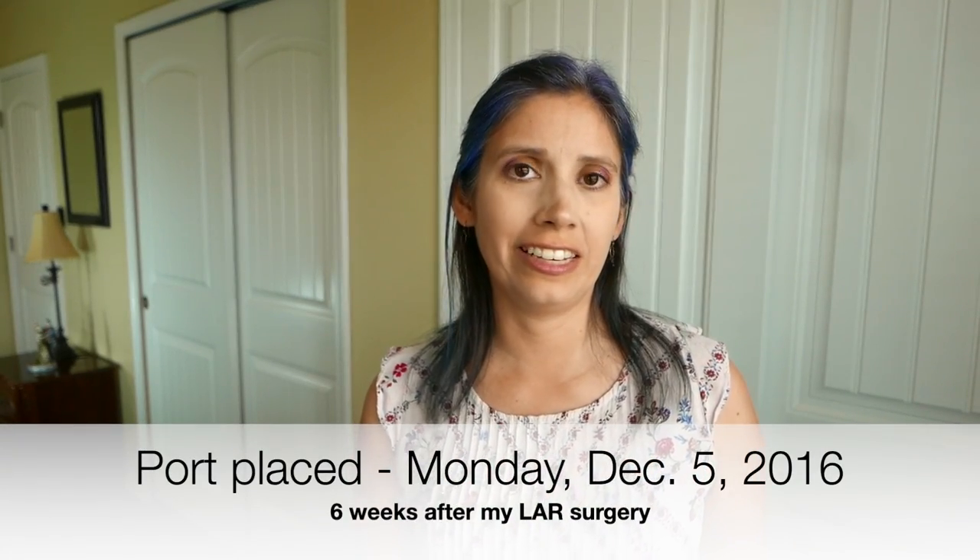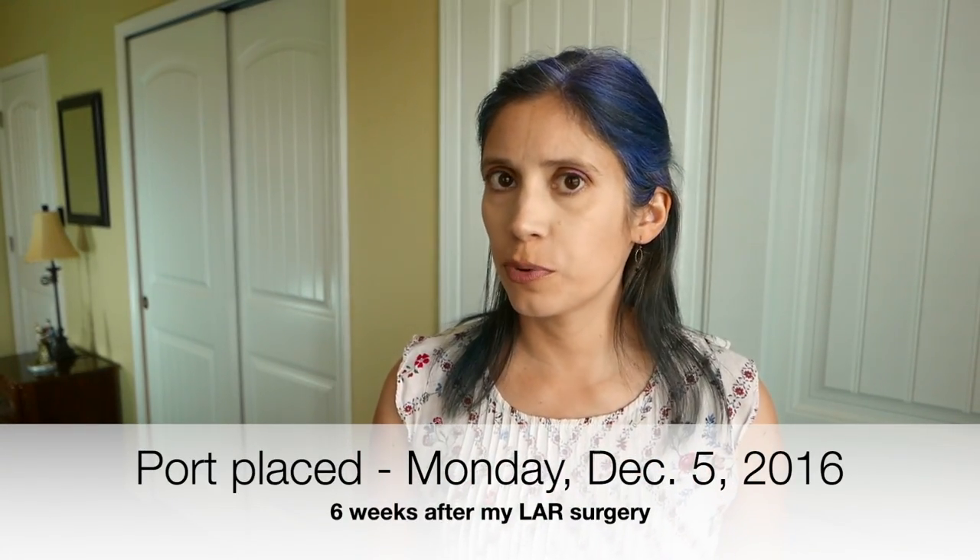Finally, I was going to go in for a procedure and I didn't have to do a bowel prep — yes! I had my port placed on Monday, December 5th, 2016, which was a little bit over six weeks after my LAR surgery. It was really nice to not have to wake up before sunrise for this procedure. My husband John dropped me off at the hospital at 11am and he had to leave and come back because our daughter was in kindergarten on a half day, so he had to go pick her up from school.